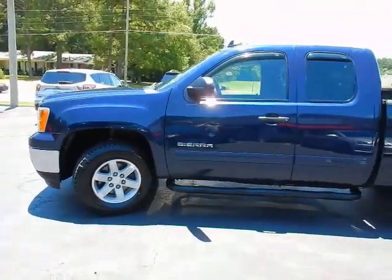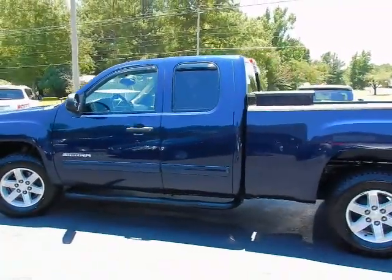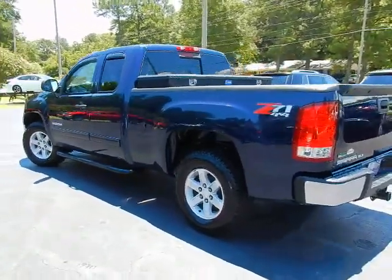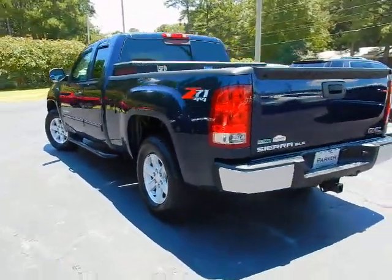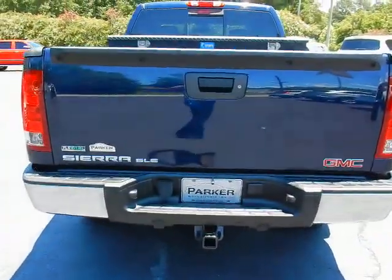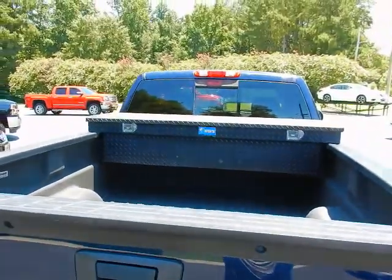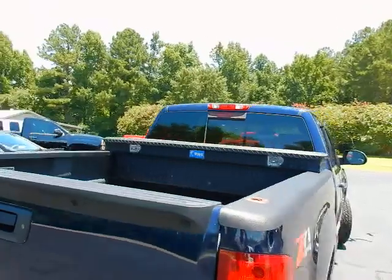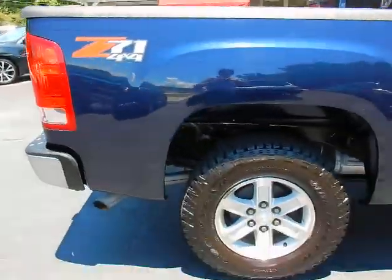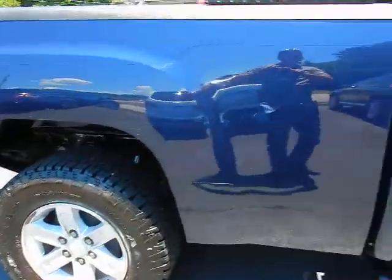2011 GMC Sierra 1500 Extended Cab SLE Z71 4WD — sharp as can be. Around back, factory tow package, rear park assist sensors, locking tailgate, spray-in bed liner, toolbox, sliding glass rear window, Z71 4x4 decals on the bed, and 17-inch alloy wheels with Goodyear Wrangler tires.